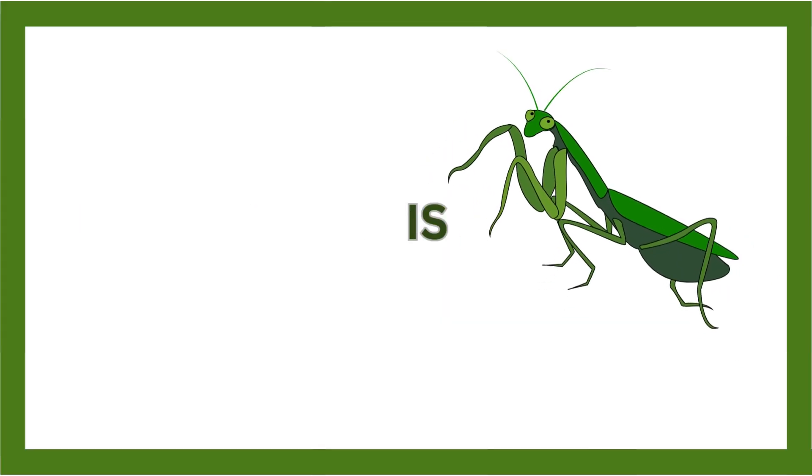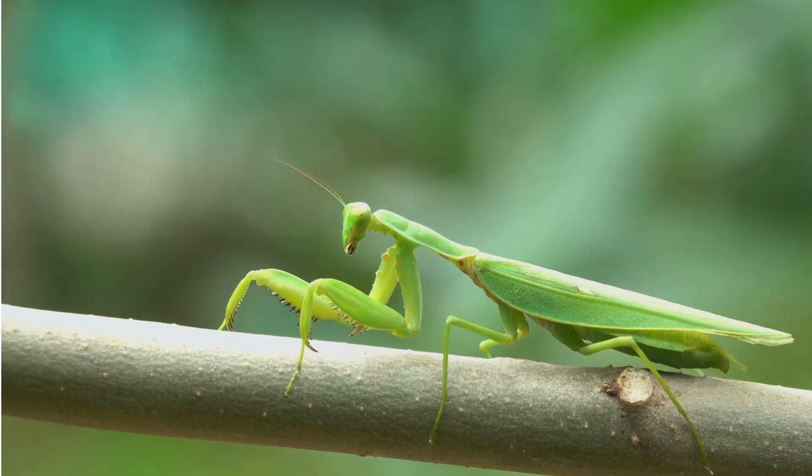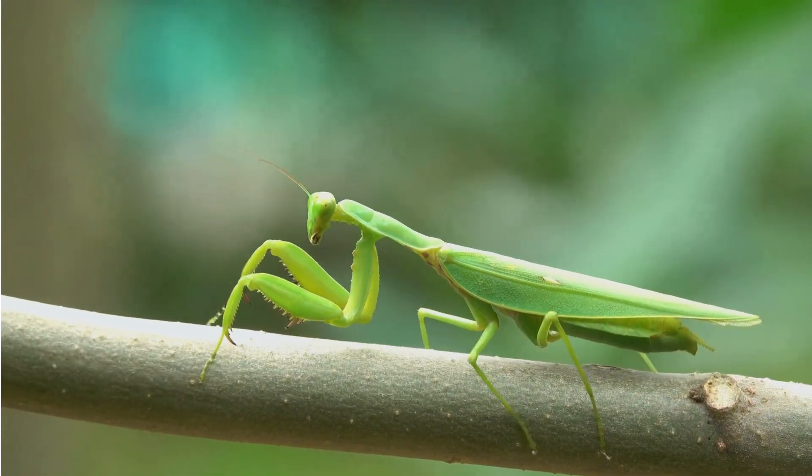Praying mantis, a unique predator with a cool pose. With their triangular heads and long limbs, they're experts at catching prey.